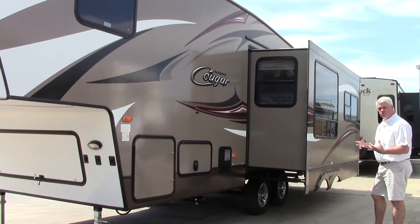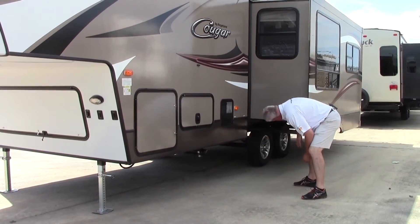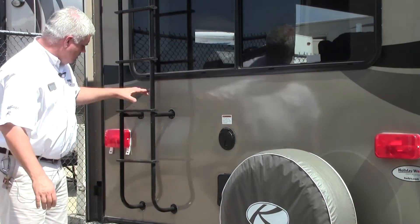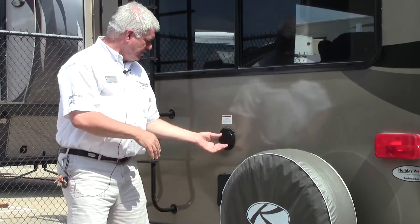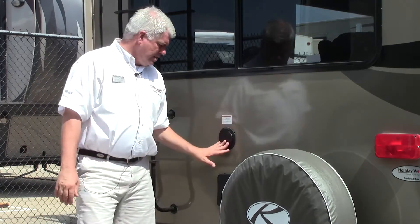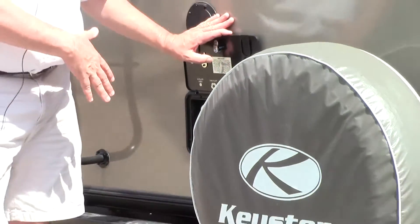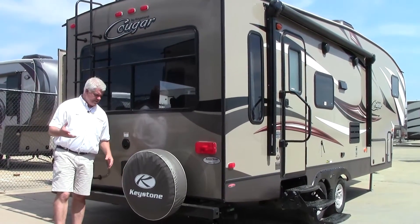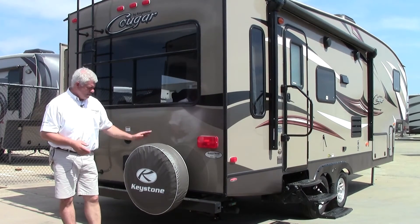Notice how sturdy this slide is constructed — you can see how Keystone Cougar has done this, so it's going to last and function for a long period of time. A couple of things to highlight before we go inside: you have this very convenient ladder so it makes servicing your roof very easy. Also you have your 30-amp plug right back here, so it'll be in the back where your hookups are going to be at most campsites. And this is your docking station — your water hookup is here, you have a hot and cold water shower, and a black tank flush that's going to keep your tank lasting a long time. Of course we include a spare tire.